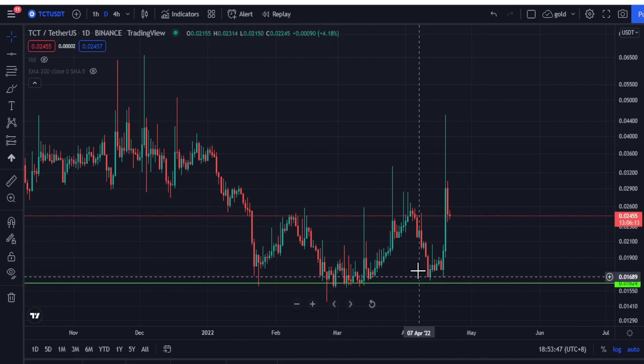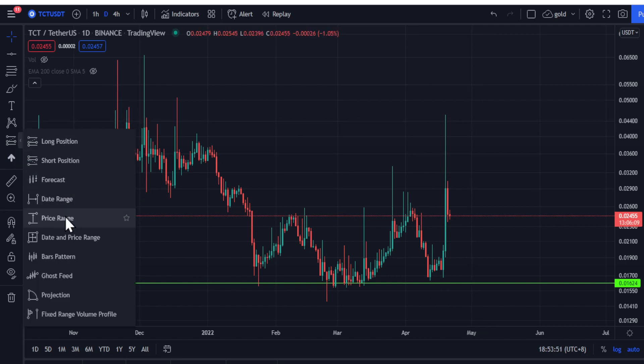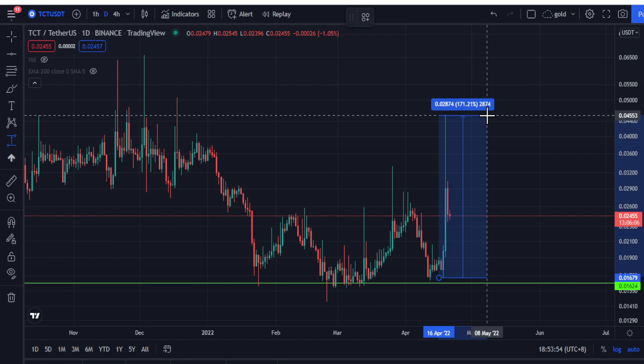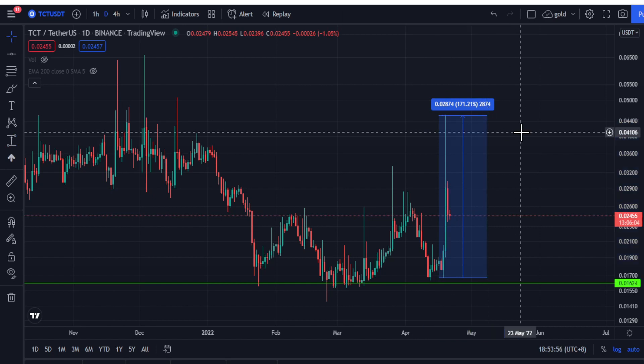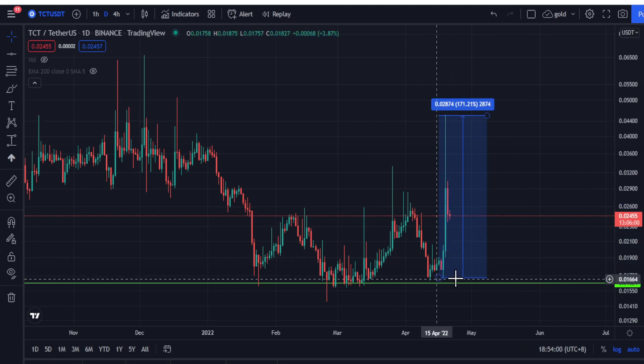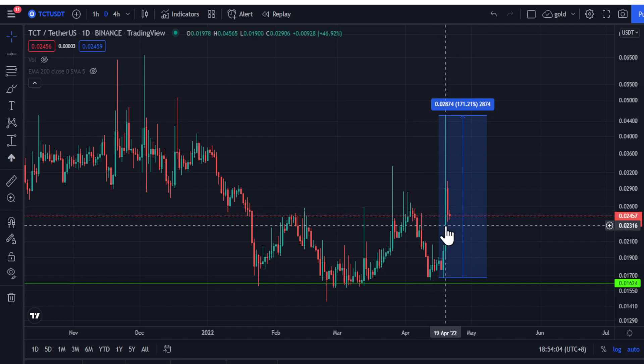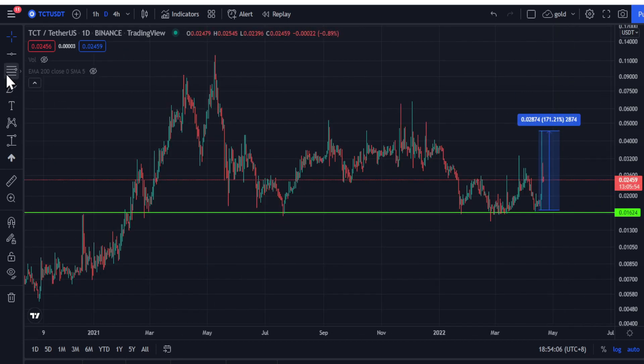It made an inverse left shoulder, right shoulder pattern and pumped up to 4 cent, which is an increase of 171 percent. So what you want to do now is definitely take profit, because the whales bought here and now it pumped, so the trend might already be changing.